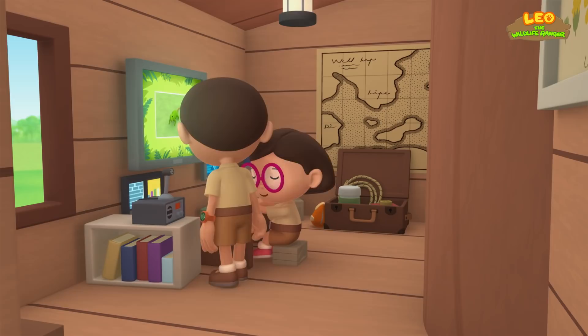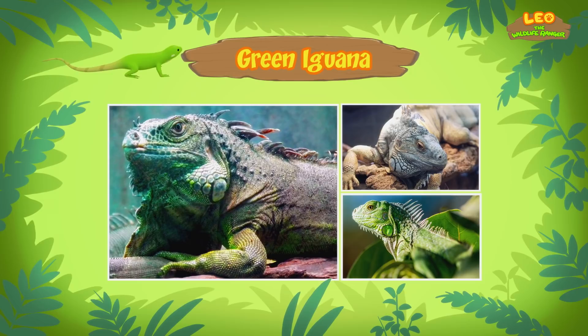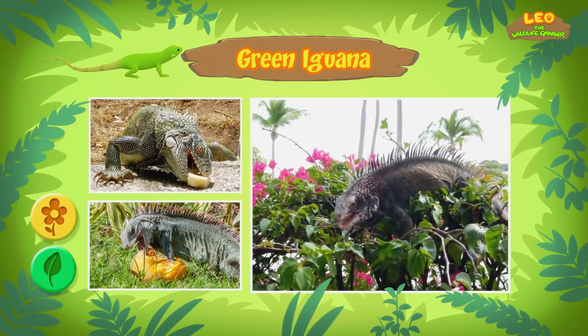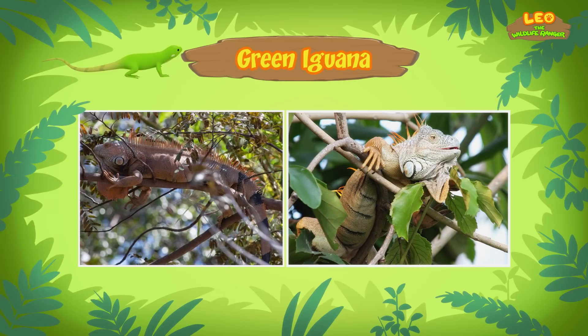Hi, Katie. So what did you find about the lizard? Hi, Leo. This lizard is a green iguana, also known as the common iguana. Some green iguanas come in different colors, and they can change their color when they get older. The green iguana you found is still young. An adult iguana can grow up to 2 meters long. Green iguanas are herbivores — they feed on leafy green plants, flowers, and fruits. Green iguanas can be found in rainforests of Central and South America, and the Caribbean.